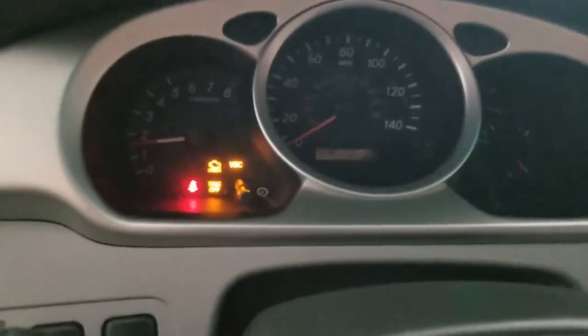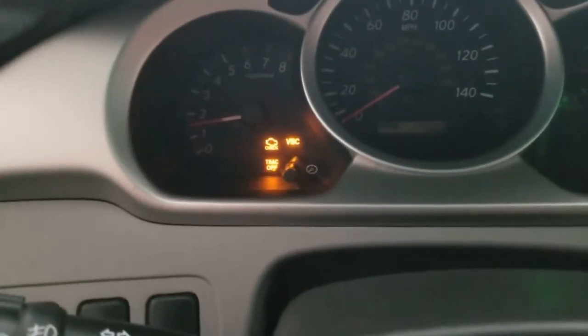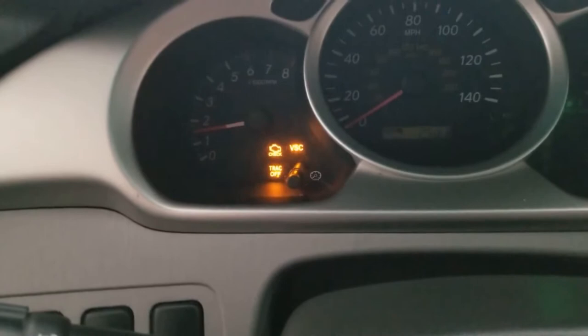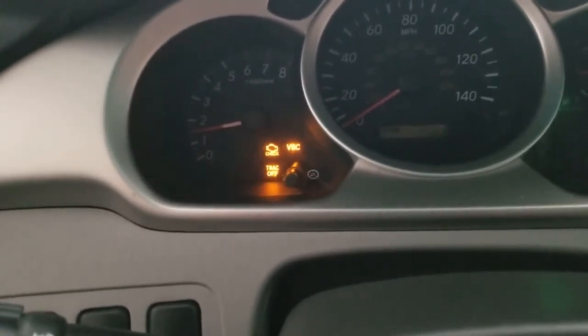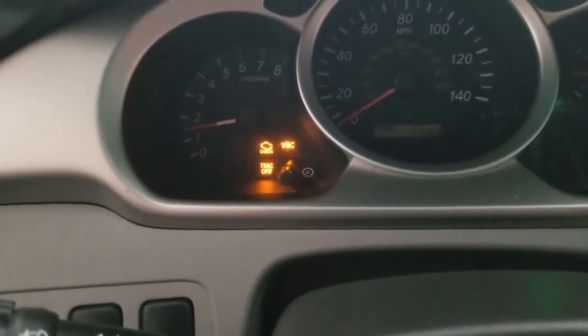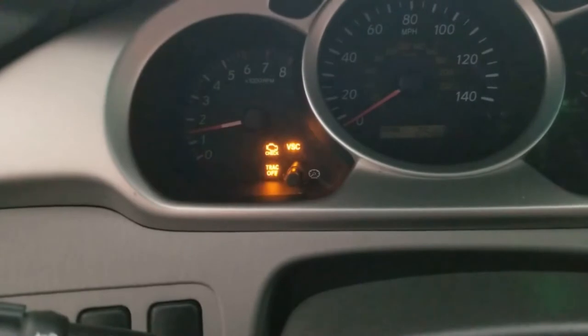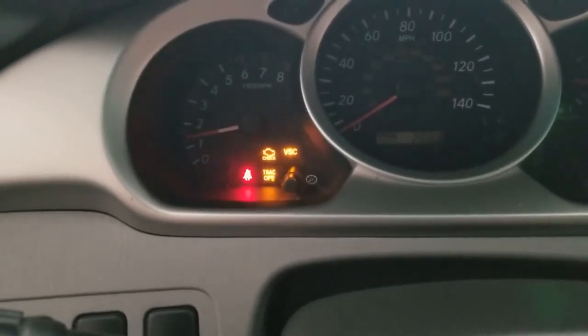The car has started and you can see three warning lights — not just the check engine light, but a VSC light and a track-off light are on. As soon as I heard that, I knew it was a catalytic converter. With previous experience on this vehicle, I had a good idea about it.